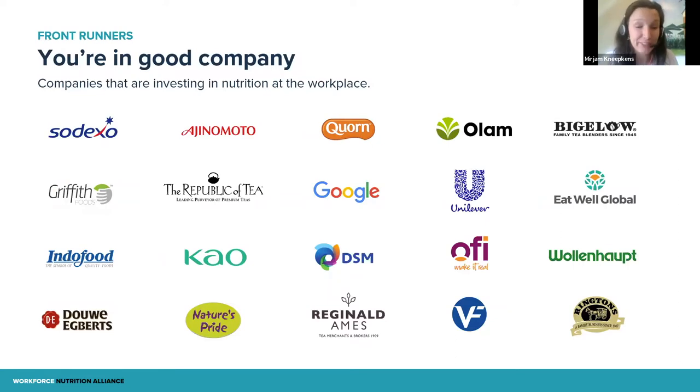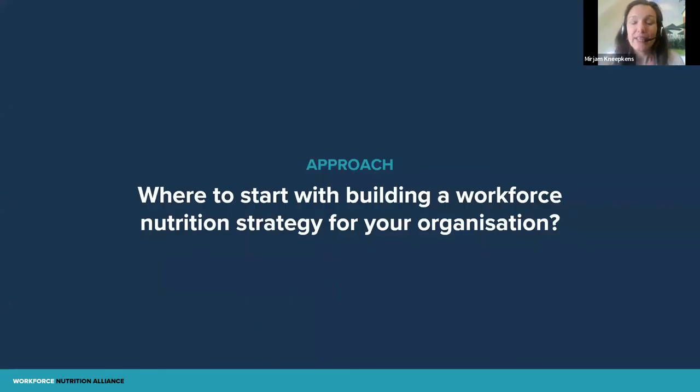We have had the pleasure to work with many companies already. If you're starting this journey, you're in good company — 11 companies made commitments at the Nutrition for Growth Summit last year. We have companies we're working with on the ground to do pilots, and we even have a global program in the tea sector. So there are many things going on already. Today's webinar is on developing your own strategy for workforce nutrition — where do you start if you feel this is something relevant for your company?